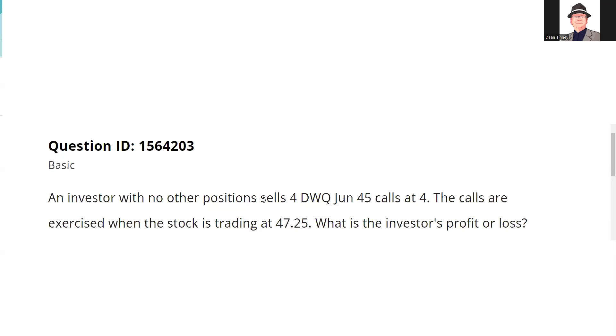Greetings and salutations test takers, this is the Series 7 Guru coming to you from my studio in an off-grid undisclosed location with another explication request. If you have an explication request you can send it at guruexamprep.com. This is a Kaplan question, QID 1564203.